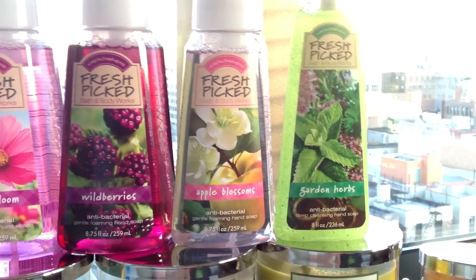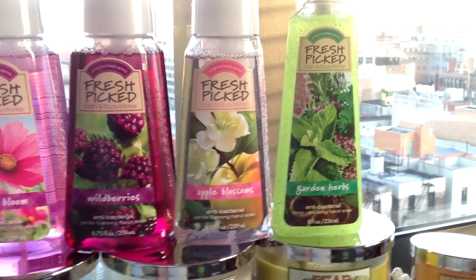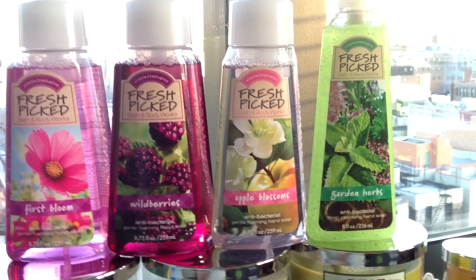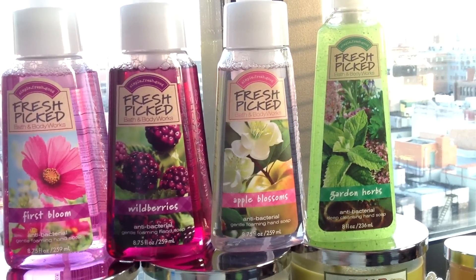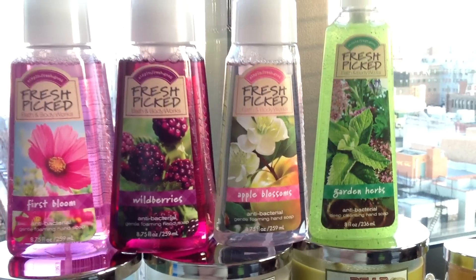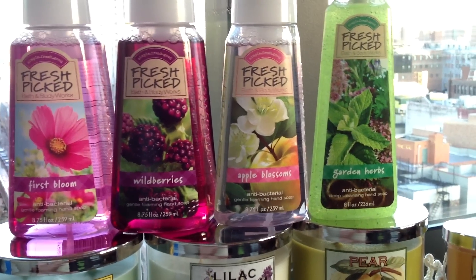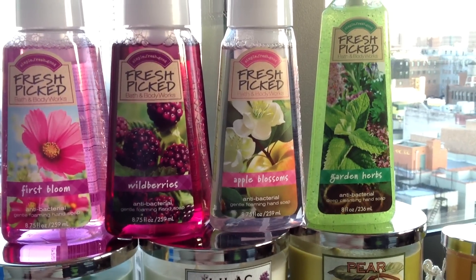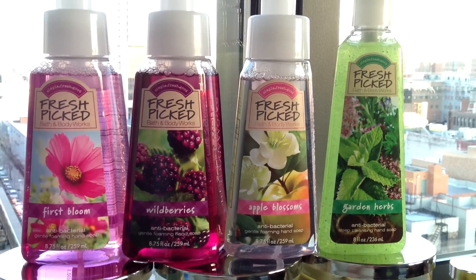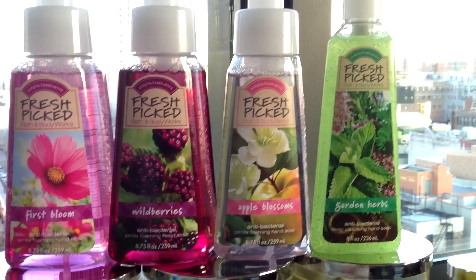I picked up the three newer ones from the collection — wild berries, apple blossoms, and garden herbs — and I'm actually very impressed with these three. The Fresh Picked soaps were out as early as January in the stores I go to regularly. The tangerine might be my favorite — it seems so basic, but it's just a great strong scent without being candy or cleaner, just a true tangerine, like the essential oil of the peel. Really, really nice.